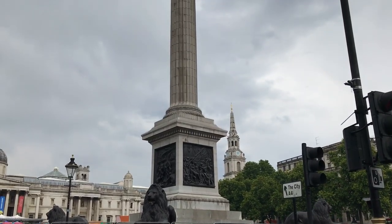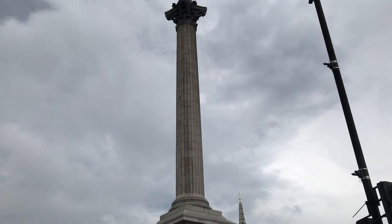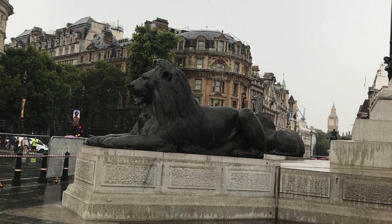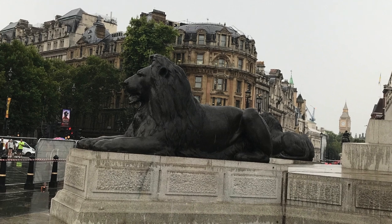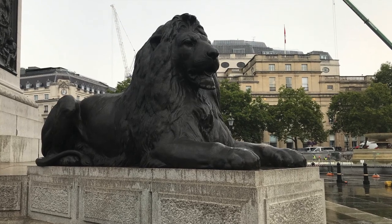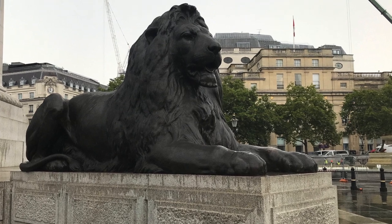In the centre of the square we have Nelson's Column, which essentially is a large Corinthian column. It's 170 feet tall with a statue of Nelson on top looking south towards the Admiralty. At the bottom of the column are four lions, created by the sculptor Edwin Landseer. The story goes that Landseer was using lions from London Zoo to model his statues on, but the problem was the lions started to decompose, so Landseer had to switch to dogs — which is why the way these lions are sitting is considered more the position of a dog than a lion.